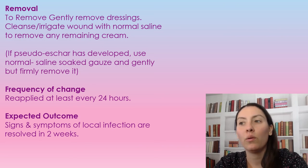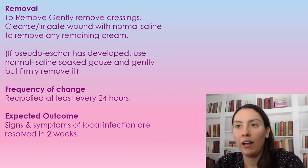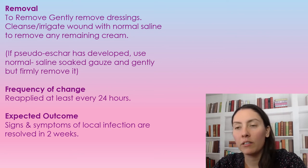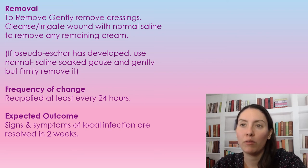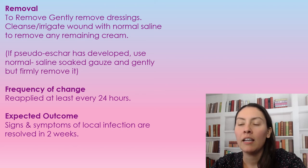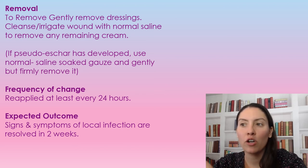For removal of the wound dressing and Flamazine, gently remove the dressing. If it's stuck on there, saturate it with normal saline and it will gently release within about a minute. Then irrigate and cleanse the wound with normal saline, removing any cream that remains.